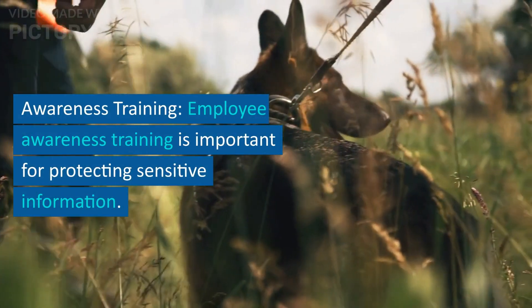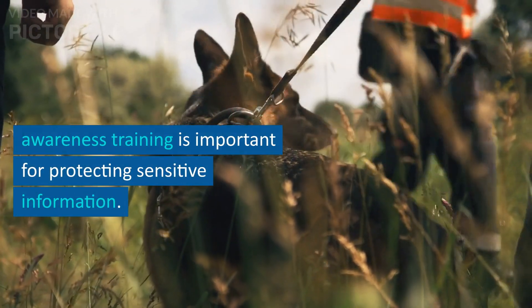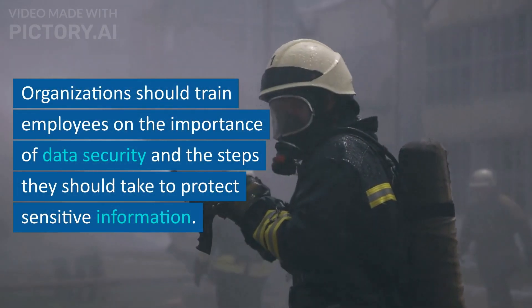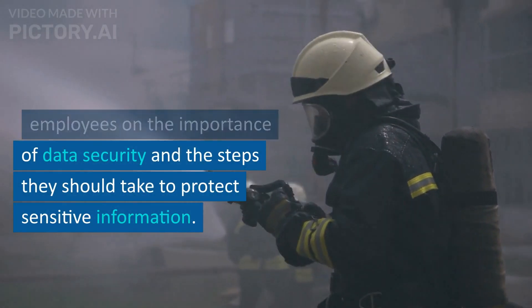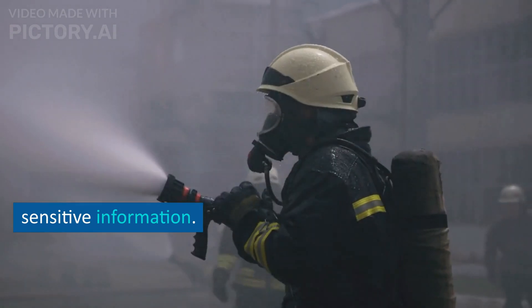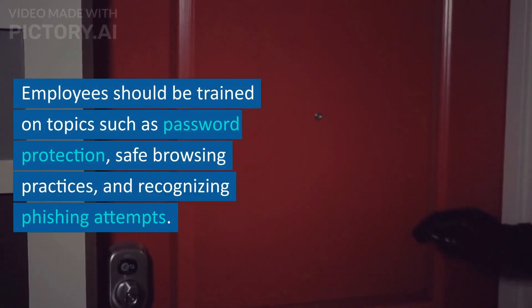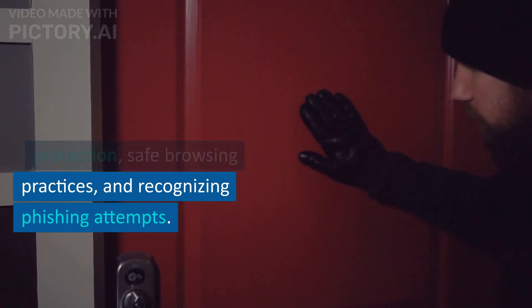Awareness training. Employee awareness training is important for protecting sensitive information. Organizations should train employees on the importance of data security and the steps they should take to protect sensitive information. Employees should be trained on topics such as password protection, safe browsing practices, and recognizing phishing attempts.